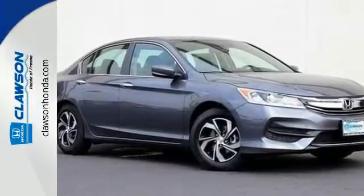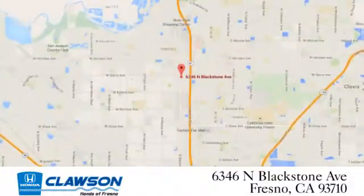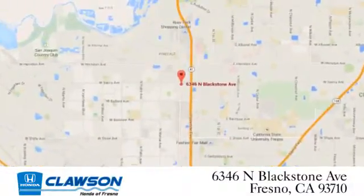Take this Accord for a test drive. We do it all at Clausen Honda. Come see us today at 6346 North Blackstone Avenue in Fresno.